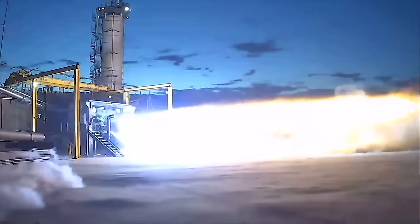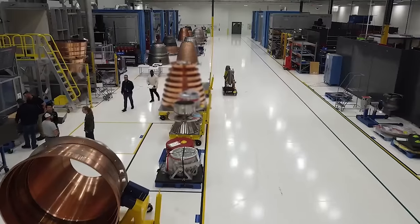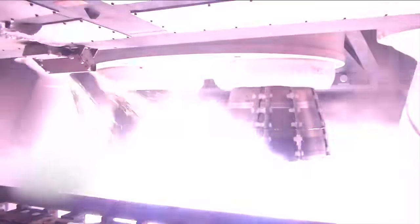While Blue Origin's BE-4 engine hasn't had the smoothest development, the current state of the engine looks very promising. For the last few months now, we've seen a combination of increased testing, production, and use during an actual launch.